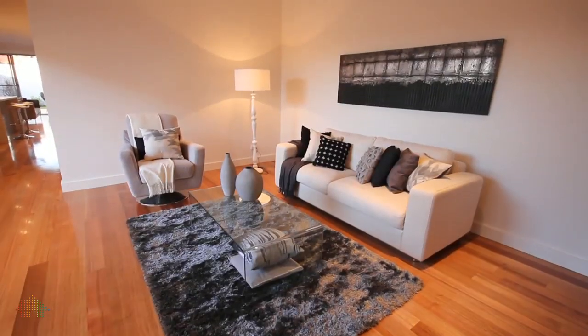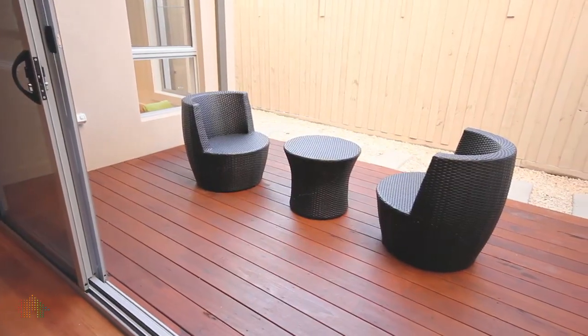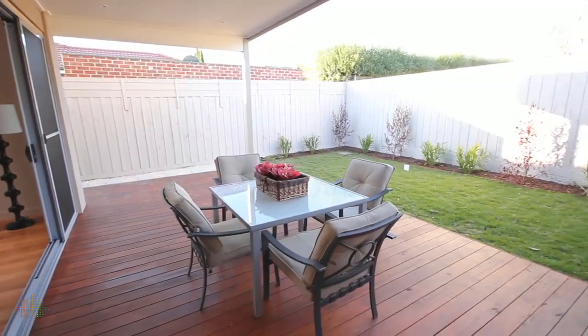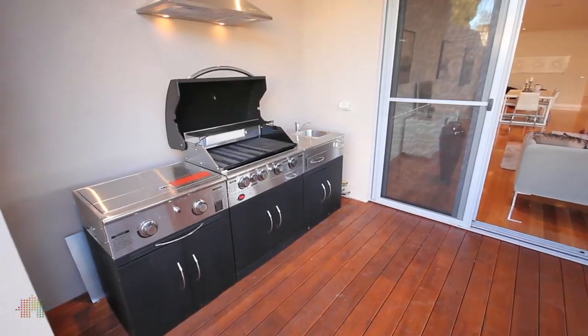From the entry foyer you walk into a formal sitting area that opens up to a glorious north-facing deck. My favourite part of the home has to be this huge open plan area — it's big enough to cater for the largest family gatherings. It's got great space and it leads out onto this fantastic alfresco area complete with built-in barbecue.